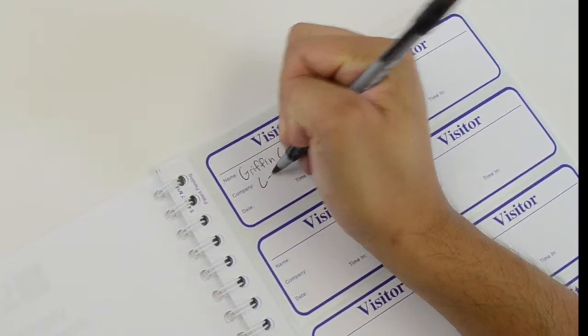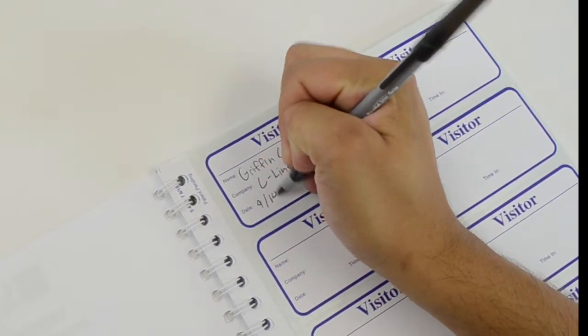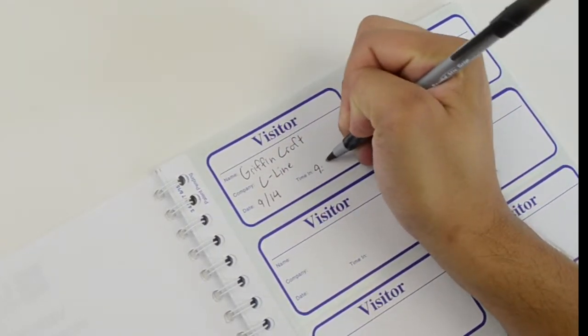Remember to press firmly when writing. The visitor badge includes their name, company, date, and time.